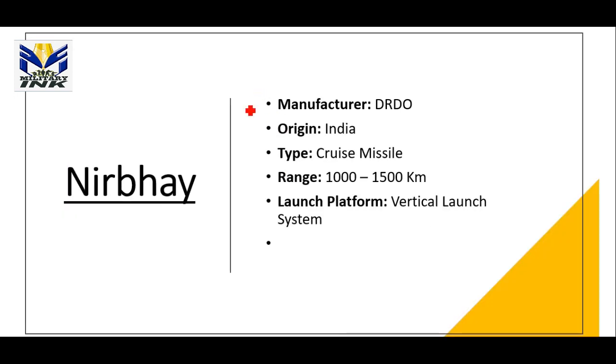The next missile is the Nirbhay missile, also manufactured by DRDO. It is a type of cruise missile with a range of 1000 to 1500 km. The launcher platform for this missile is a Vertical Launch System.